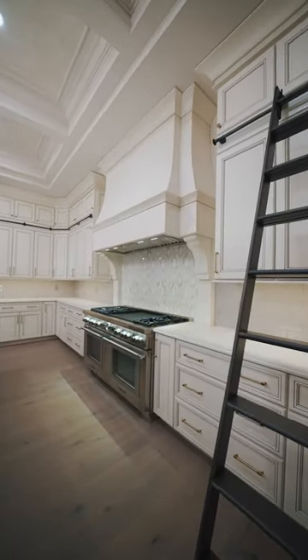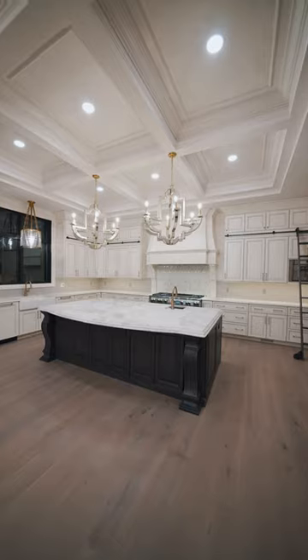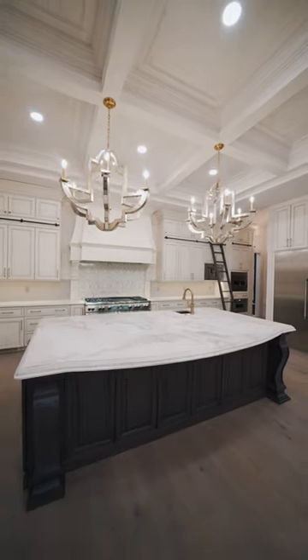This kitchen is one to remember. There is no shortage of cabinet storage, that's for sure. We used a timeless off-white paint with a soft gray glazing on the cabinetry, paired with contrasting rich brown tone cabinetry for the island and the bar.